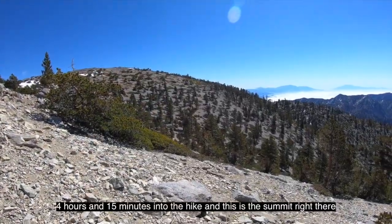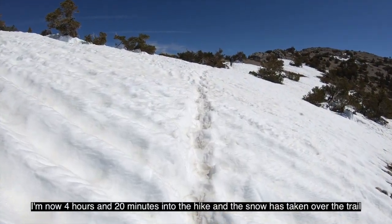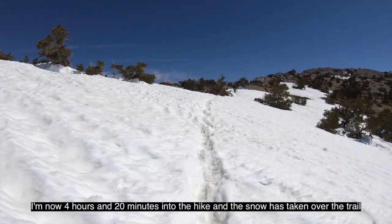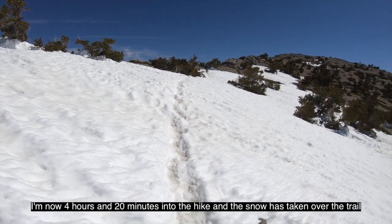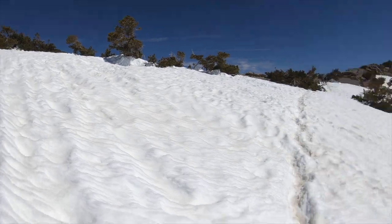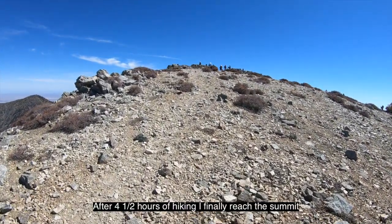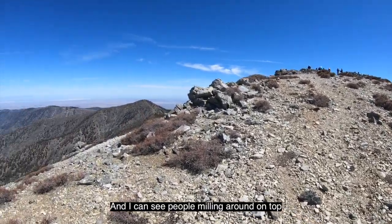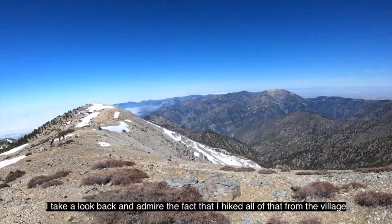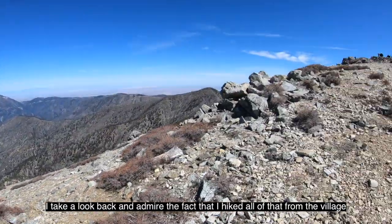Four hours and 15 minutes into the hike and the summit is right there. I'm now four hours and 20 minutes in and the snow has taken over the trail — I'm about 10 minutes from the Mount Baldy summit. After four and a half hours of hiking, I finally reach the summit and can see people milling around on top. I take a look back and admire the fact that I hiked all of that from the village.